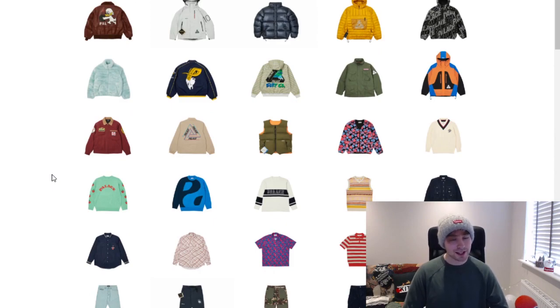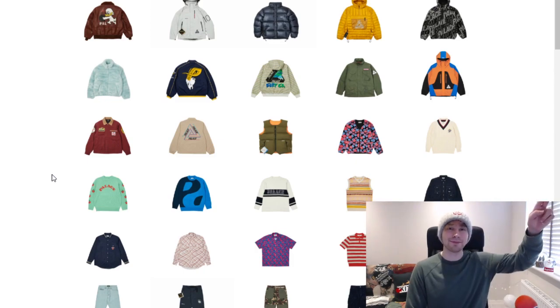That covers it for me — let me know your thoughts and opinions down below. I haven't gone through every single item but I'll leave the link to the Palace Spring 2022 range below. Apologies for not uploading for a bit — hopefully I'm back into it now. Thanks for watching, if you enjoyed it, like is much appreciated. Hope you have a good day and I'll see you all next time.